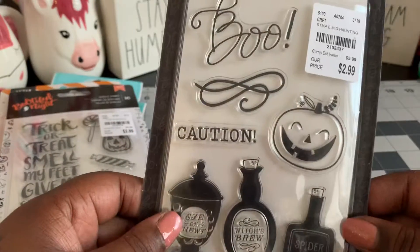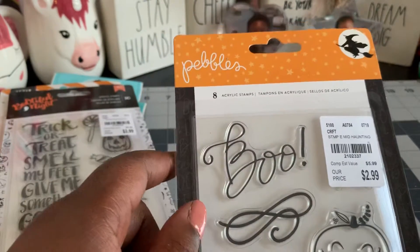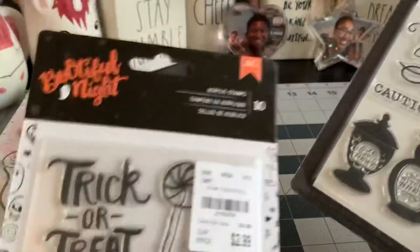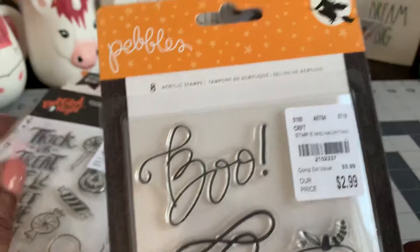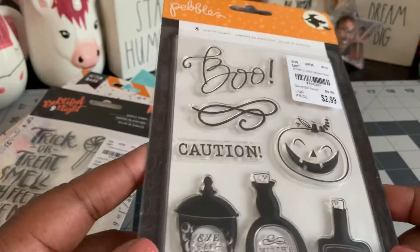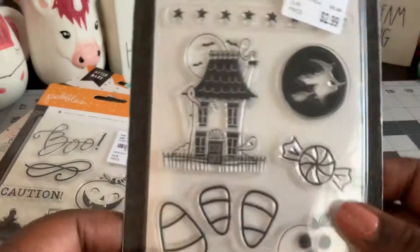And then I found this one. This one's Pebbles, this one's not. Actually this one is American Crafts. And then the next two I'll show you are Pebbles. So cute. Because I don't hardly have any Halloween stamps, so I was glad to find some of these.